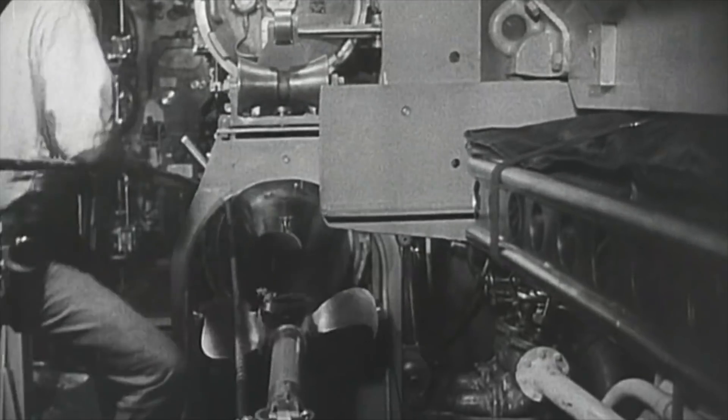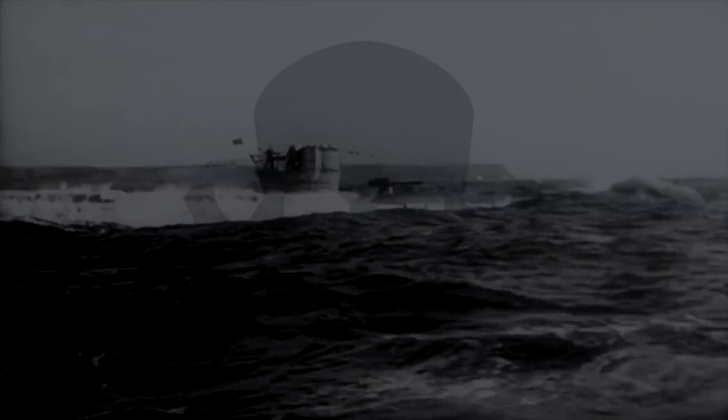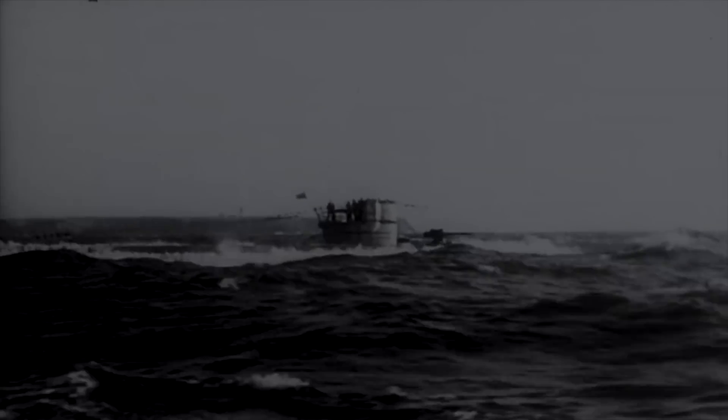Being a submariner in the Second World War wasn't an easy job. It was dark, cramped, and death could be at any moment — even at the hands of your own torpedoes.